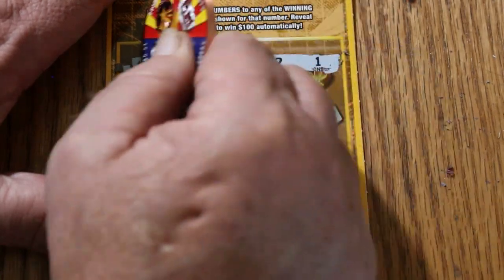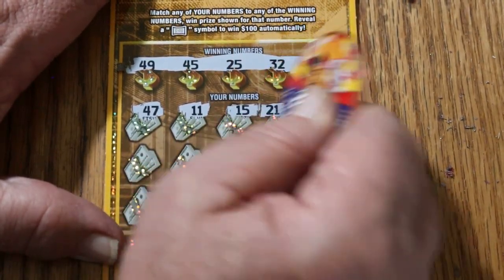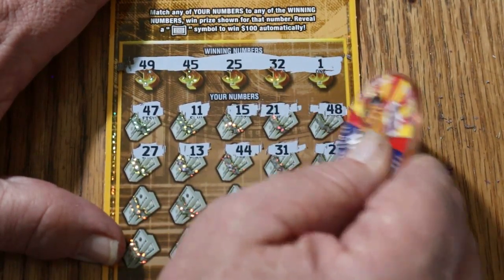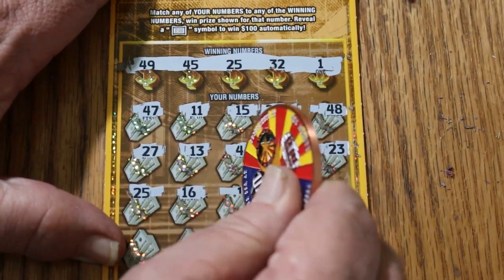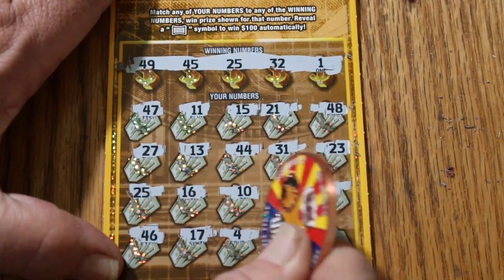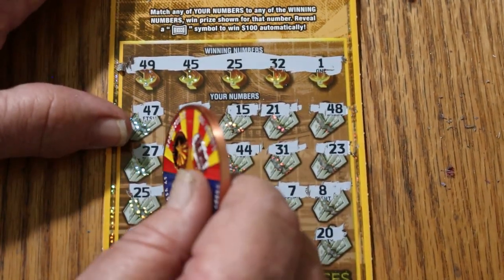Ticket 31. Your numbers are 49, 45, 25, 32, and 1. Can we go back-to-back-to-back? Game numbers: 47, 11, 15, 21, 48, 27, 13, 44, 31, 23, 25 — and back-to-back-to-back! Outstanding! Continuing: 16, 10, 7, 8, 46, 17, 4, 14, and 20 in the corner. Back-to-back-to-back on a brand-new scratcher — I'm really liking this ticket. We're already in profit session mode!